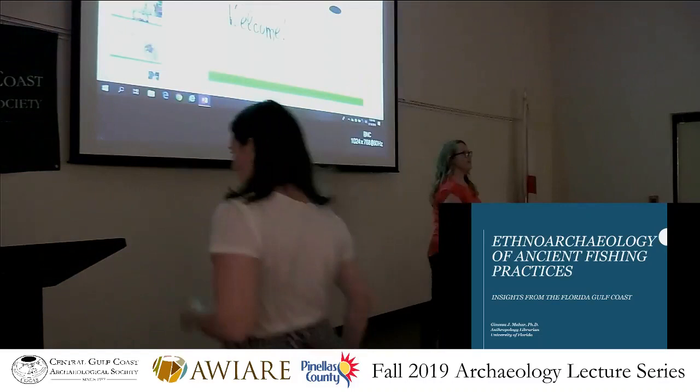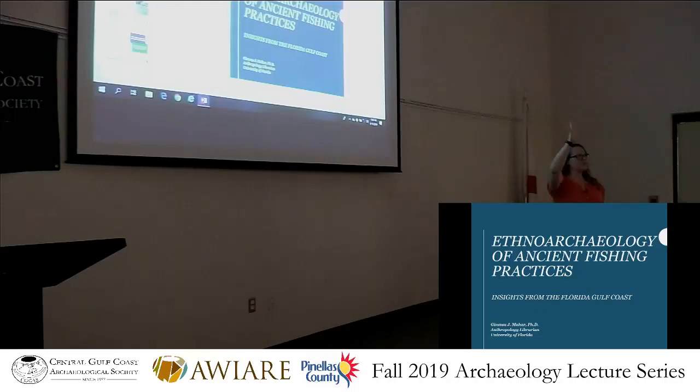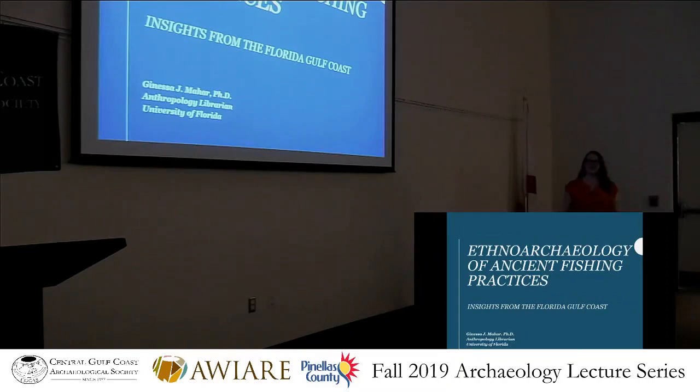So, how many people out here are avid fisher folk? Who likes to go out every now and again? Anybody who fishes for the predominant portion of their diet? Not too many folks. Well, if you are a fisher person, you know there are a lot of different ways to catch fish, and in the archaeological past this is no different from today. What I'm going to be talking about today is my dissertation fieldwork.